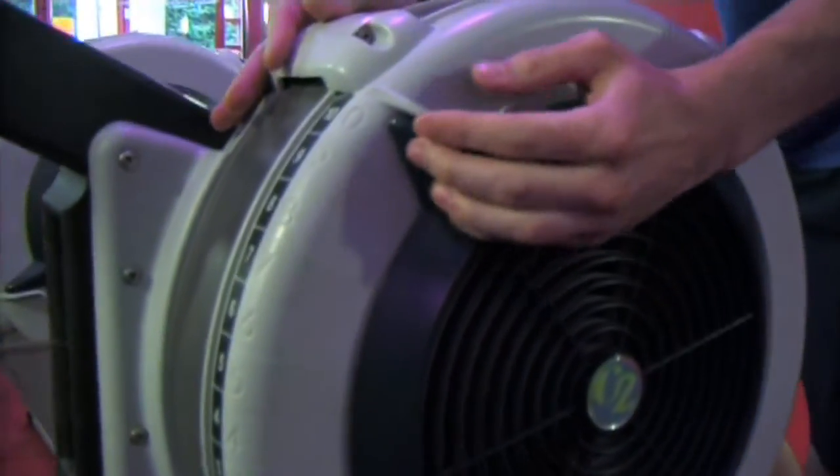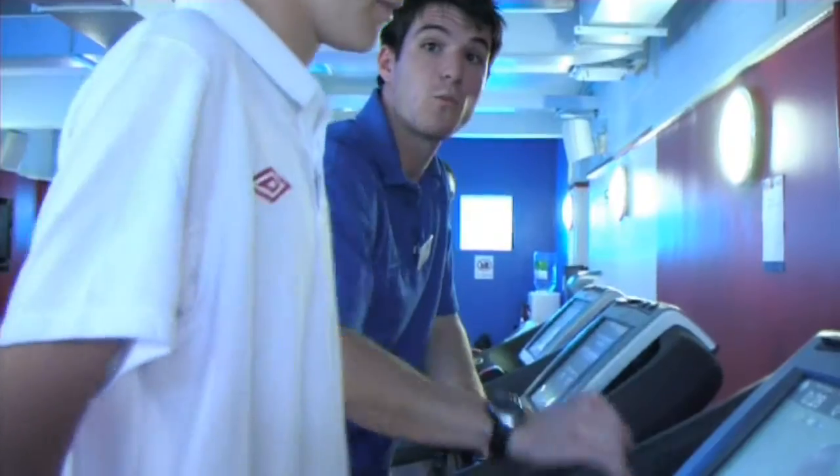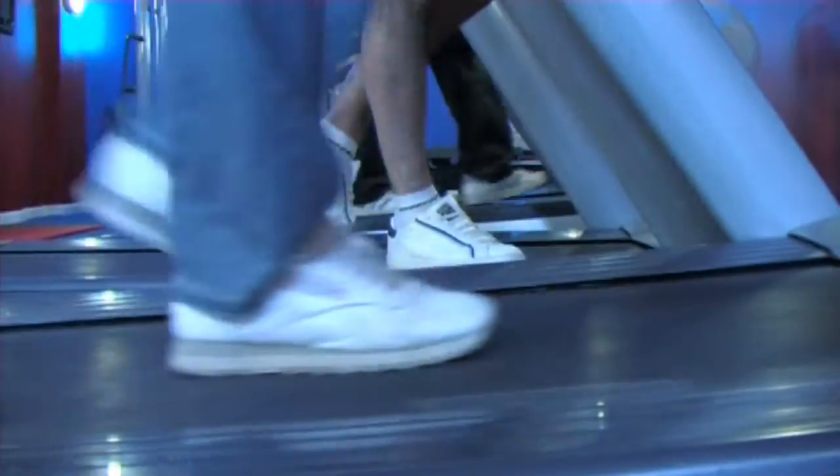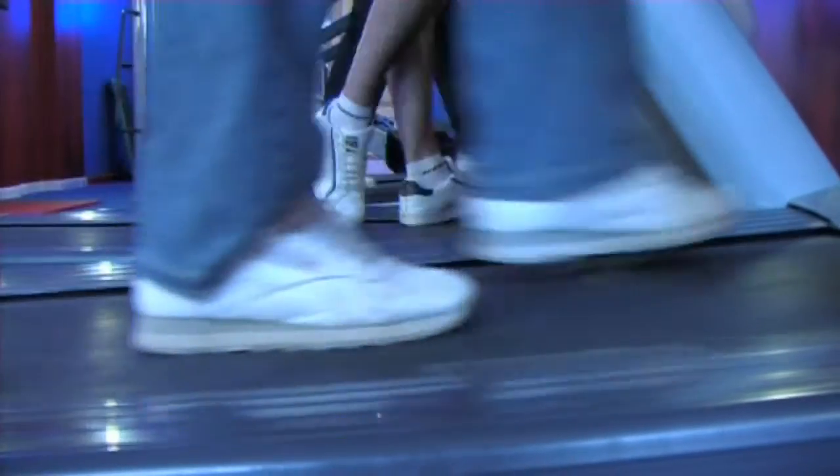On our Technogym treadmills we've also got built-in Freeview, so they can come in and put their programme on for half an hour. They would be sat at home watching anyway — whilst jogging, whilst walking — so this way they're getting to exercise whilst doing the normal things they would do whilst sat at home.